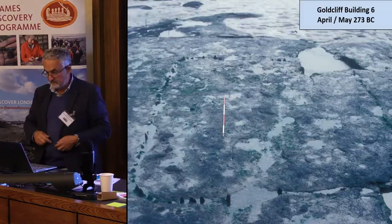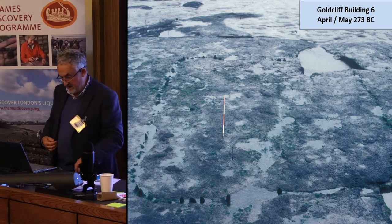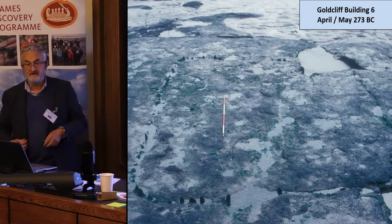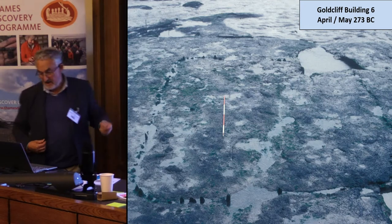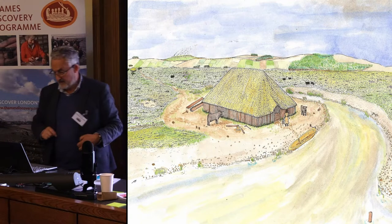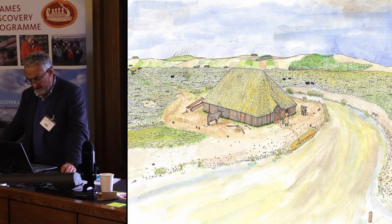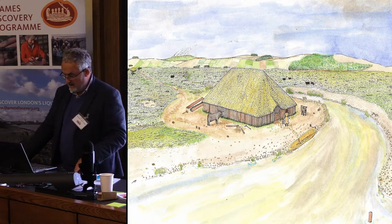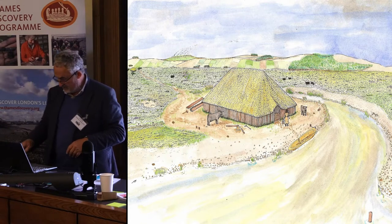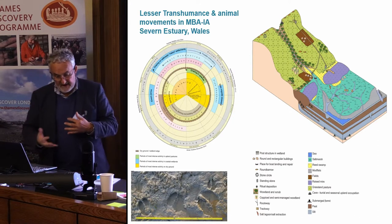Here's an Iron Age one at Gold Cliff. It's exciting because it had oak plank walls dated to April–May 273 BC — a very precisely dated prehistoric structure. There's a reconstruction of its environmental setting, again absolutely at the limit of high water spring tide, with animals grazing on the salt marsh and the raised bog behind it.